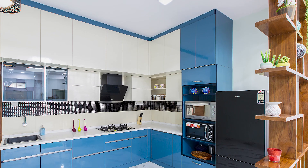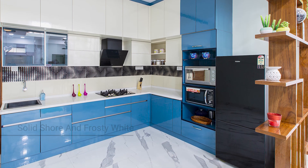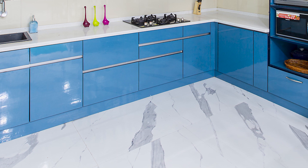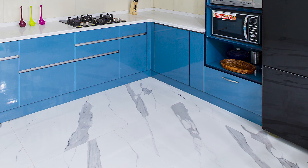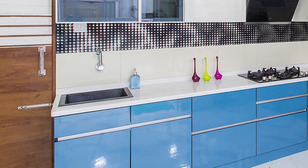Moving on to the kitchen, here's a classy combination of solid shaw and frosty white which you can never get bored of. Now these profile handles are giving a sleek look to the kitchen, and the single door concept is suitable because of the limited counter space that we have.